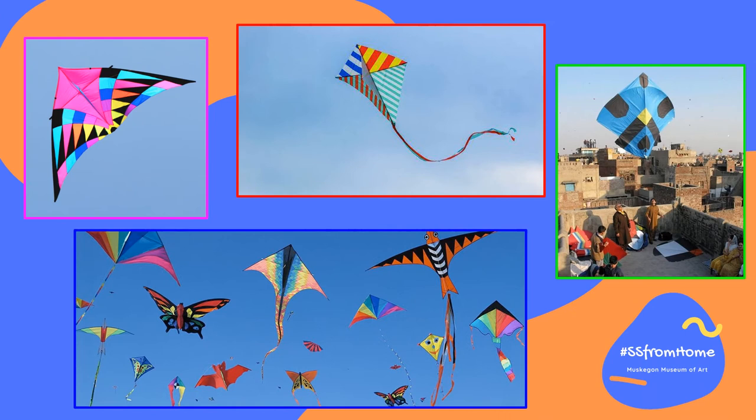Today, they are less serious objects that are most commonly used as toys by children or flown across the sky for beautifully vibrant festivals.